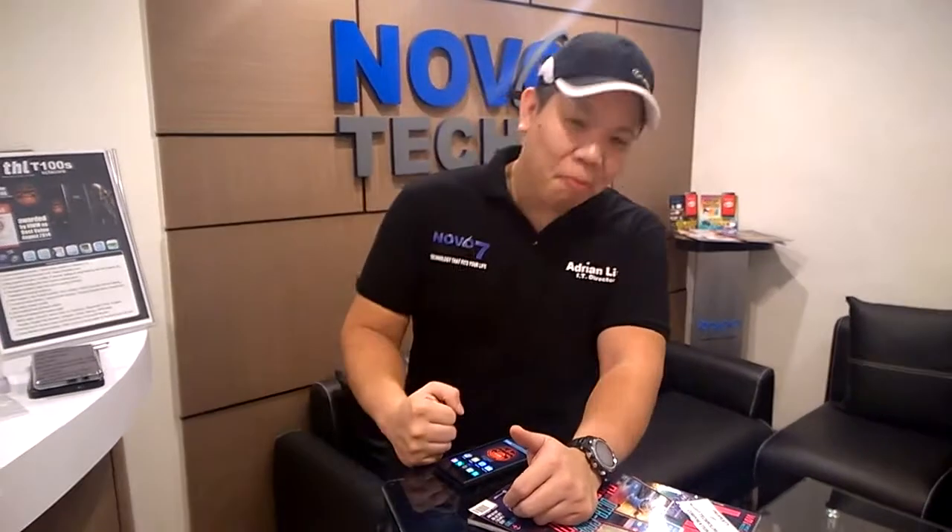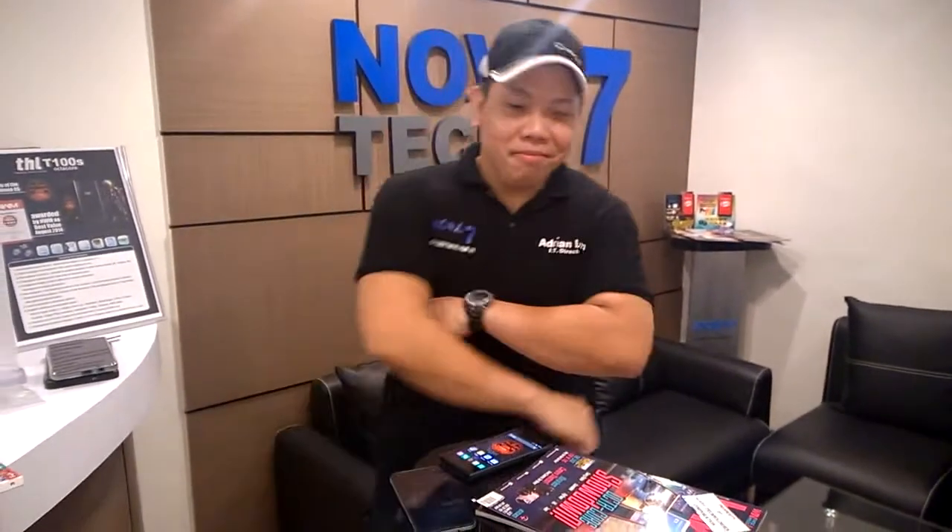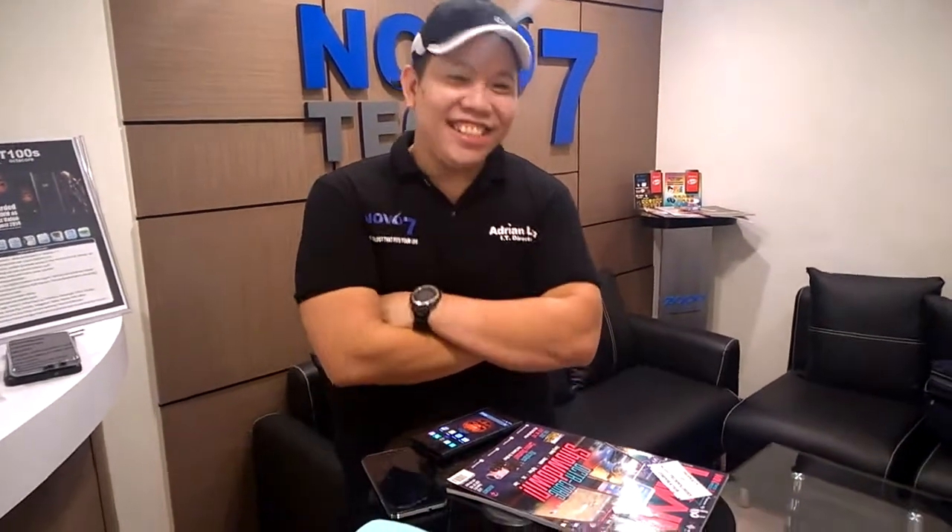We're here right now in the spanking new headquarters of Novo 7 Tech. We're happy for the company. And for another episode, I'll show you the headquarters. But for now, we're going to talk about one of the exciting developments at Novo 7 Tech.